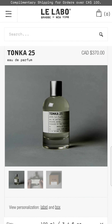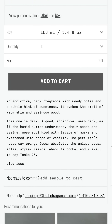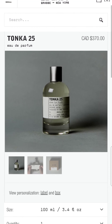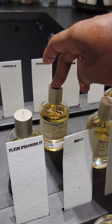Next we check out Tonka 25, which I had high hopes for. This one also retails for $370. It's described as an addictive dark fragrance with woodsy notes and a subtle hint of sweetness — it evokes the smell of warm skin and resinous woods. This scent definitely wasn't for me, though I do love tonka when mixed with other scents.